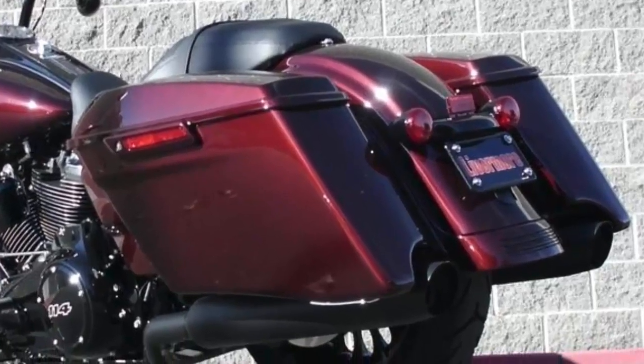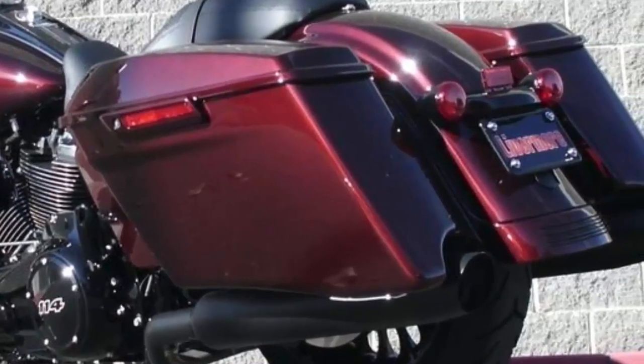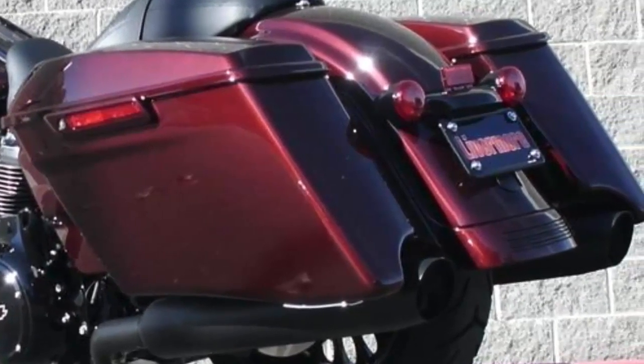Stretched saddlebags that wrap around the pipes. Responsive, high-performing front and rear suspension. Touring frame with hand-adjustable rear shocks.